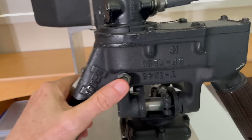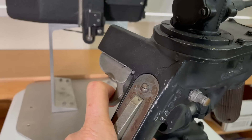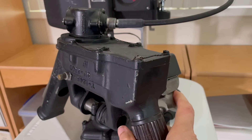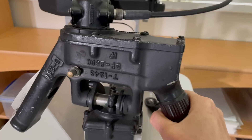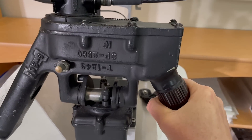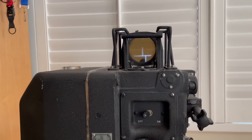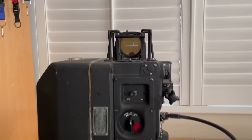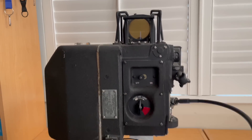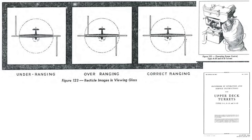The left hand's thumb operates the push-to-talk comms microphone. Either trigger activates both machine guns. The right handle contains the trigger and the target range grip. The range grip operates like a motorcycle throttle and is used for adjusting the target framing reticle lines. The gunner needs to frame the wingtips of the enemy plane, controlling the distance between the vertical illuminated reticle lines by rotating the range grip. This shows the gun sight under-ranging, over-ranging, and correct-ranging.